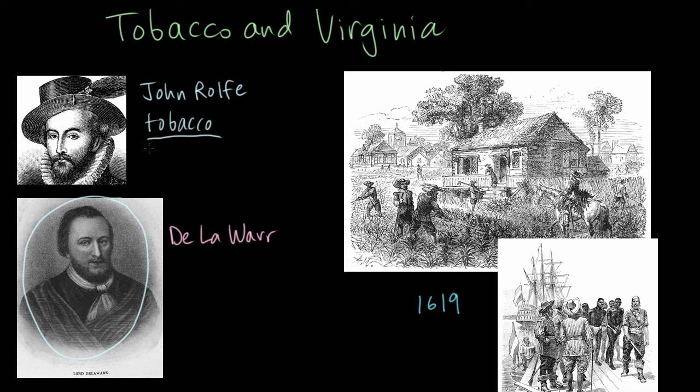But tobacco was incredibly labor-intensive to grow and process. So in this video, let's talk a little bit more about what that need for labor meant as the Virginia colony began to grow.